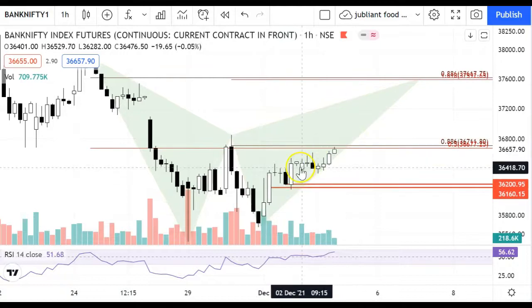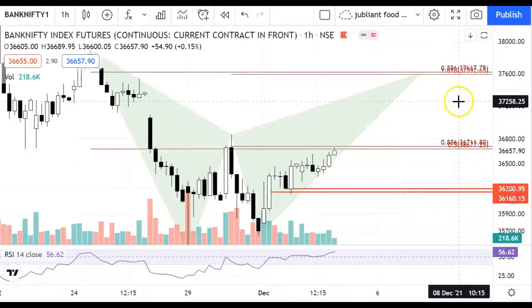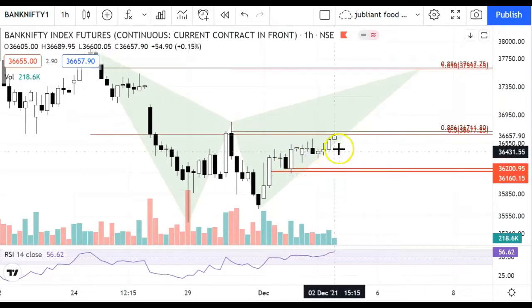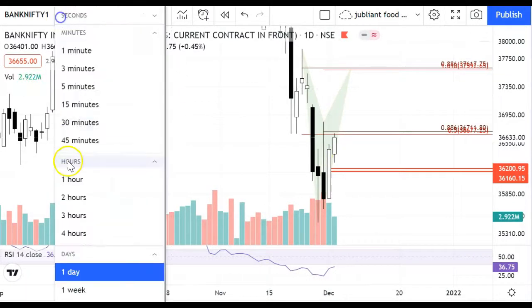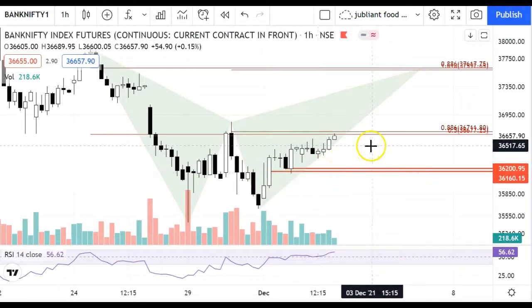Today's opening was almost flat and it was a little sideways, but in the last hours we have seen a move. Now let's talk about what we can see from today's move. You can see today's candle made on the daily chart — it is a bullish candle, the structure is also higher high, but it is a resistance close here. The structure is good.